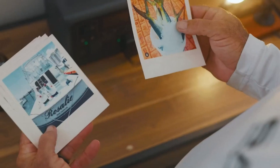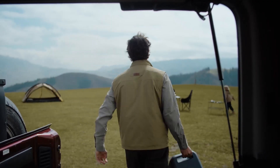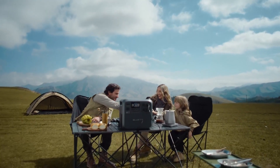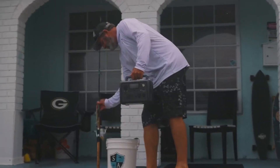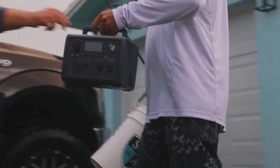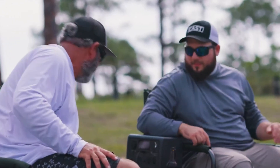If you're looking for a reliable and eco-friendly power source, the best solar generators of 2025 offer portable and sustainable energy for home backup, camping, and emergencies. With improved battery capacity, efficient solar charging, and fast power delivery, these generators provide a dependable alternative to gas-powered models. After testing dozens of solar generators for power output, portability, and charging speed, we've selected the best solar generators of 2025 to keep your devices and appliances running whenever you need them.